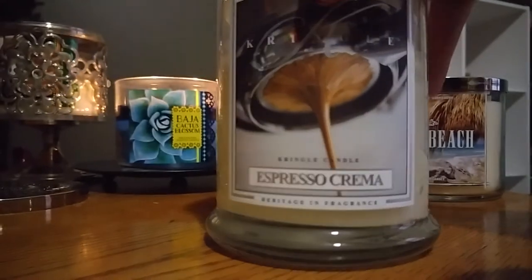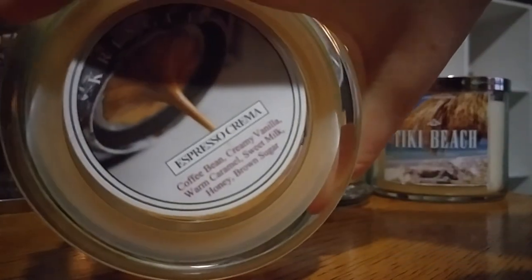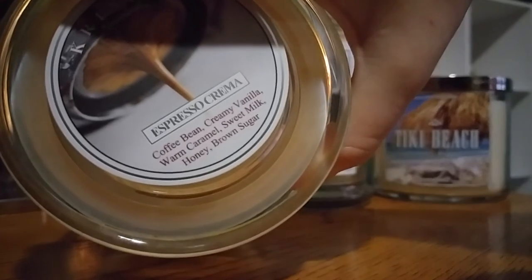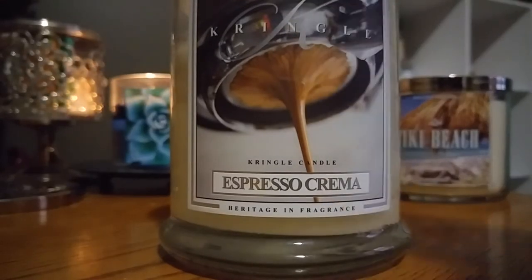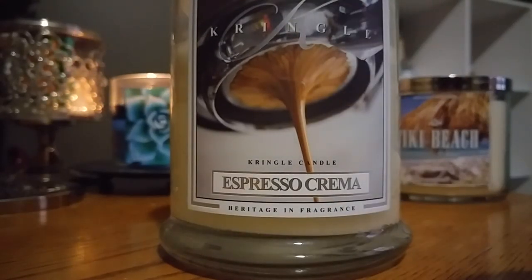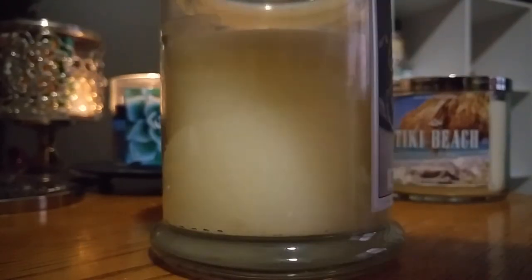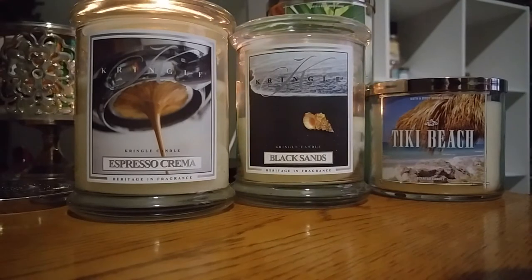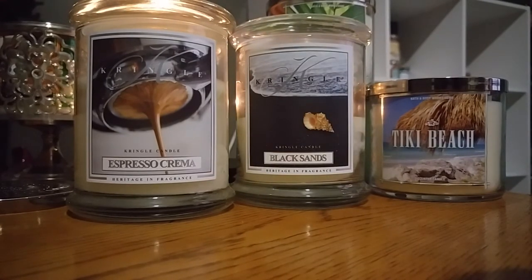Going along with the Kringle trend, this is Espresso Crema. The notes are coffee bean, creamy vanilla, warm caramel, sweet milk, honey, brown sugar. This one's pretty nice — I burned it for the first time the other day and it was pretty good. Not too exciting, but it was definitely better than the Mocha Latte Suero candle from Bath and Body Works — that thing was terrible. So this is definitely much better. It's more of a sophisticated coffee smell. And if I don't get through this one this month, that'll be fine — I can always save it because it's good for any time, really. Including these two, I have five Kringle candles in my collection that I kind of just want to get through and try out and maybe buy some more if I like them.